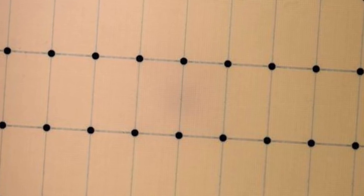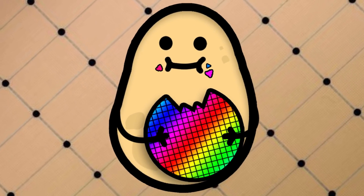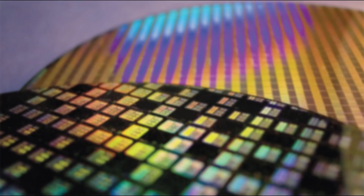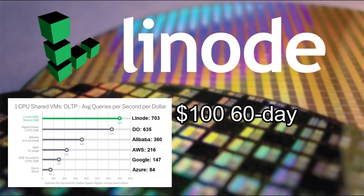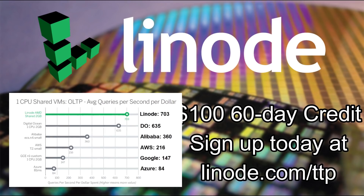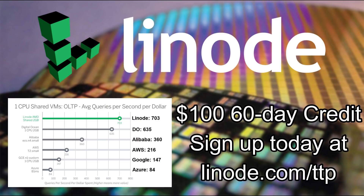If you're interested in next-gen, fast, high-capacity memory, then Samsung's got a product for you. If you want an independent cloud services provider for home servers, VPNs, or clients, consider Linode and sign up at linode.com/techtekpotato for a free $100 60-day credit. A recent Gartner performance report shows Linode's topology offers almost double the database performance per dollar than other public cloud services.